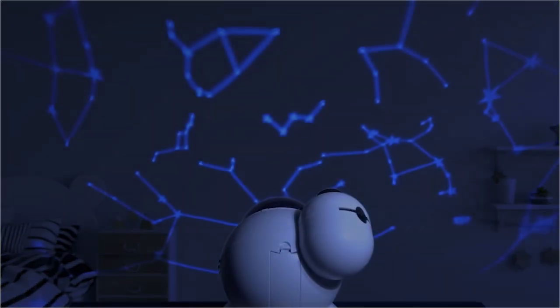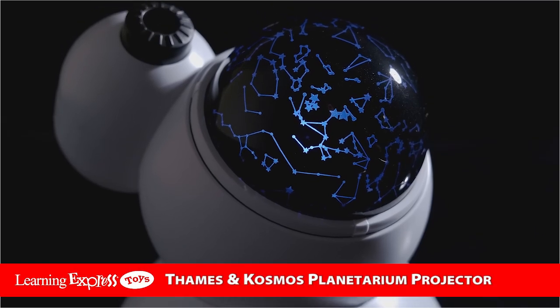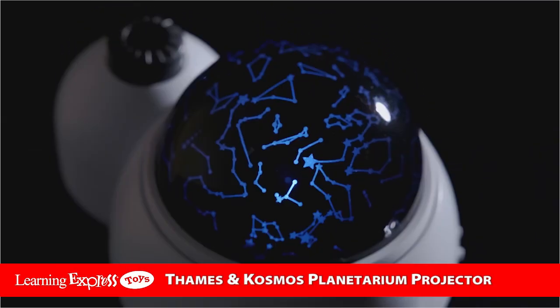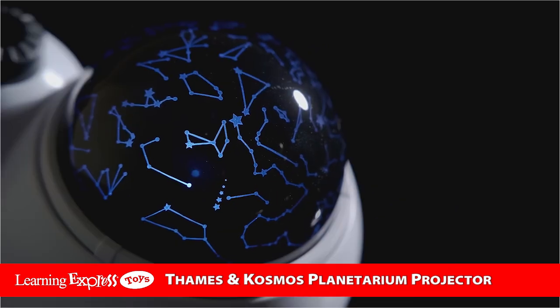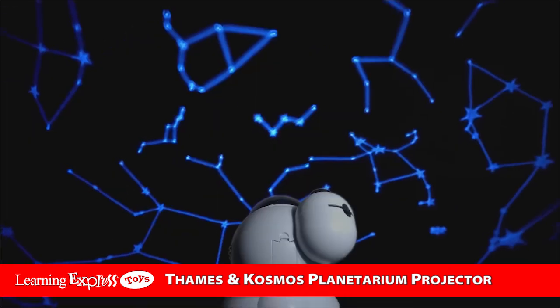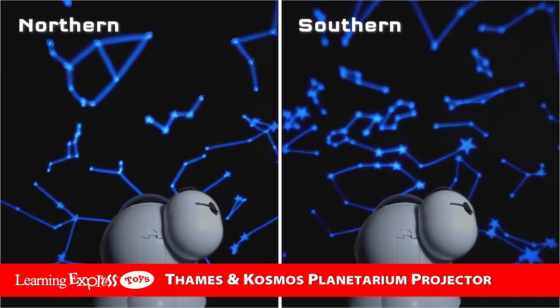Transform your bedroom into a galaxy. Shine a map of the night sky onto your ceiling with the Thames & Cosmos Planetarium Projector. The whisper-quiet rotating projector casts real star maps from both the northern and southern hemispheres.